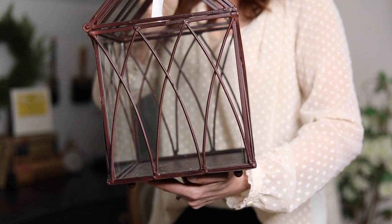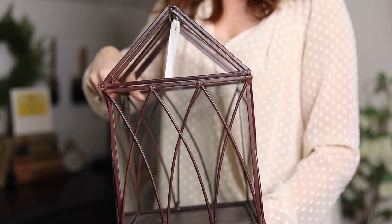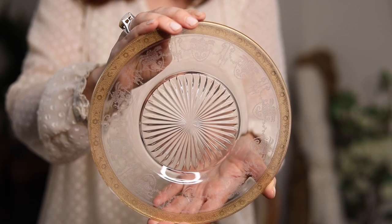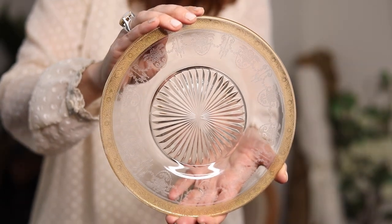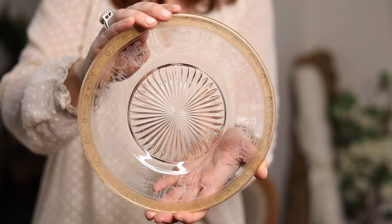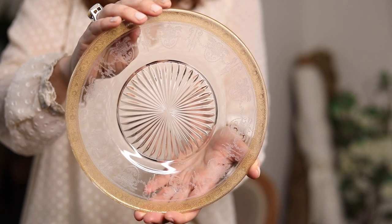I thought about changing the color on the terrarium, but I think it'll work and be really pretty. Then these beautiful cake plates — I didn't get these recently, they're pretty old. I bought them when I did my daughter's Narnia birthday party, and I've had them ever since. I paid $15 for the whole stack at a garage sale. Still, that's a great deal on beautiful china.